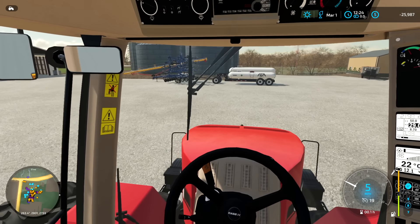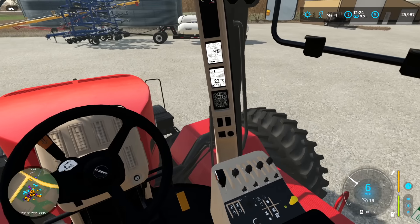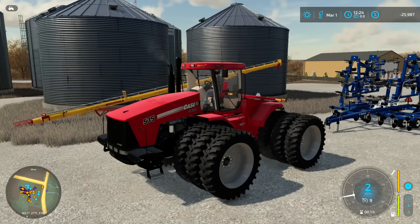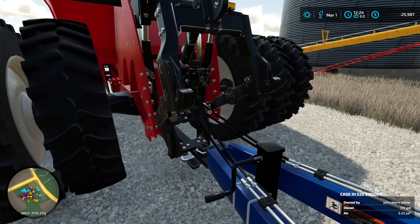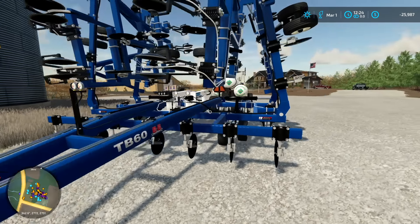We fire up the big beast, the 535 with trips. We've got her all weighted down — 535 horse, narrow trips on her. Sometimes you take off the trips and just run row crop duals — it works pretty good and is pretty nice. We back her up; she's got a PTO and a three-point, which is kind of rare on a tractor like this. We've got the hydraulics connected, jacks up, and the draw bar connected — ready to go.